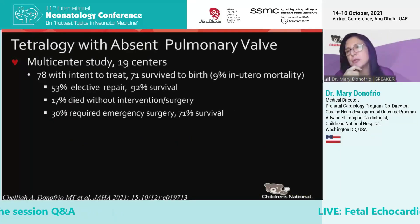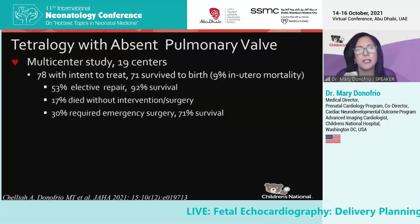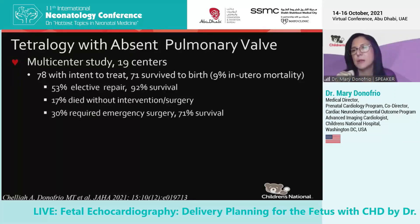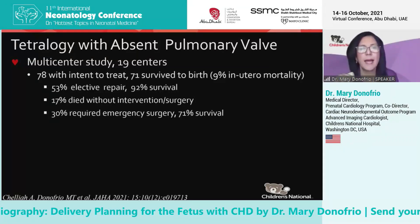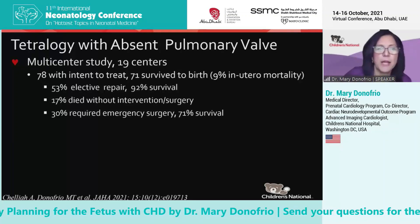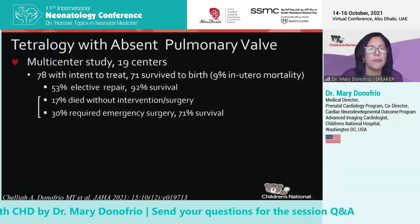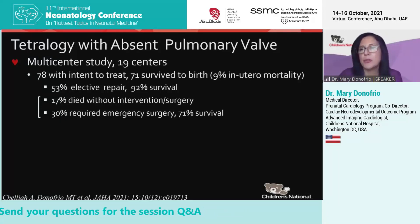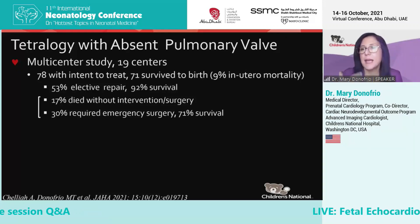We took this challenge on at Children's National, and one of my fellows put together a multi-center study published this year — 19 centers. We had 78 patients with intent to treat, so without the terminations, 71 of those survived the birth, with 9% in utero mortality. That 50-50 rule held up, with 53% having an elective repair with an overall good survival. The other half either died without intervention or required emergency surgery. 30% of them required emergency surgery to try to open up that outflow tract and take the pressure off the lungs, with a 71% survival.